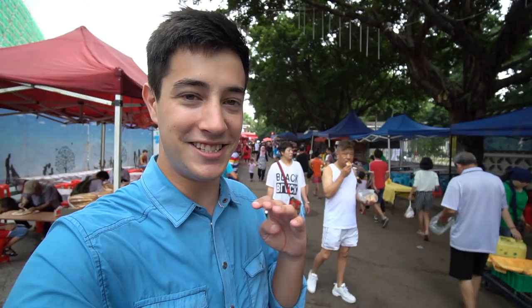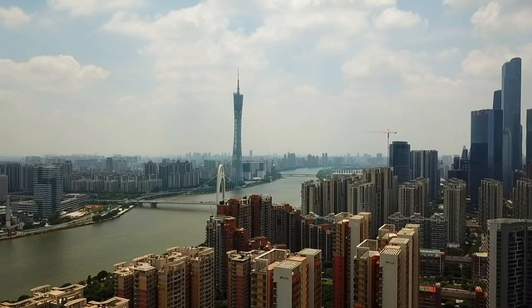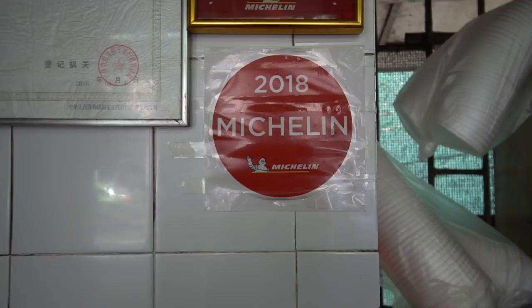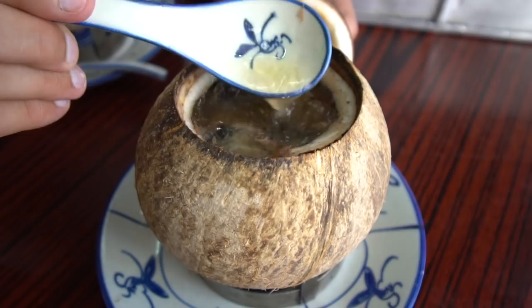Welcome to Guangzhou, China. My name is Luke Martin with chopsticktravel.com and today is day four of our series here in Guangzhou. Yesterday we had an incredible day of eating - we started with some incredibly delicious deep-fried wontons, super crispy and absolutely incredible. We also visited the amazing Canton Tower and tried some Michelin recommended Cantonese double-boiled soup served in a whole coconut. The broth was wow.